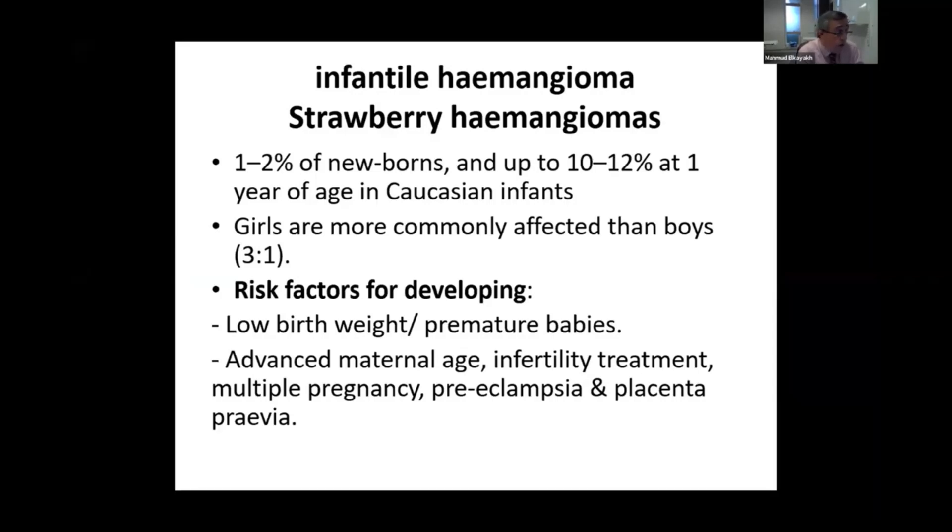Hemangiomas are more common in girls. Risk factors include low birth weight, premature babies, advanced maternal age, treatment for infertility, preeclampsia, or placenta previa.